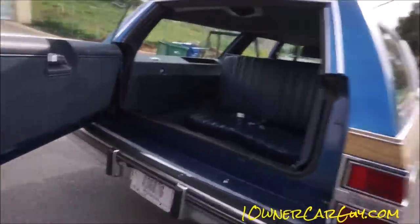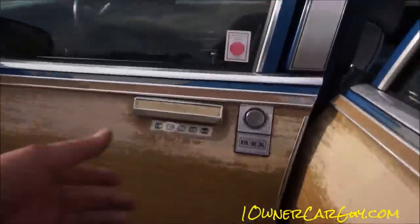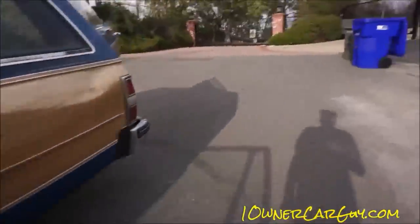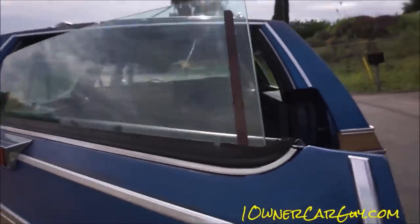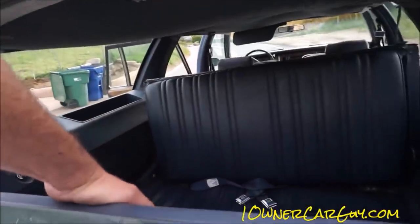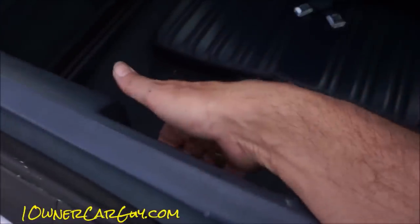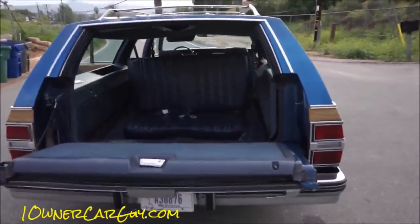I gotta get the keys for the double whammy-bammy tailgate, as so lovingly called by enthusiasts everywhere. I don't know how to work these darn things — window down. Alright, so you get the window down, pull the latch on the inside — that simple. Don't have to knock your camera off the tailgate or nothing.